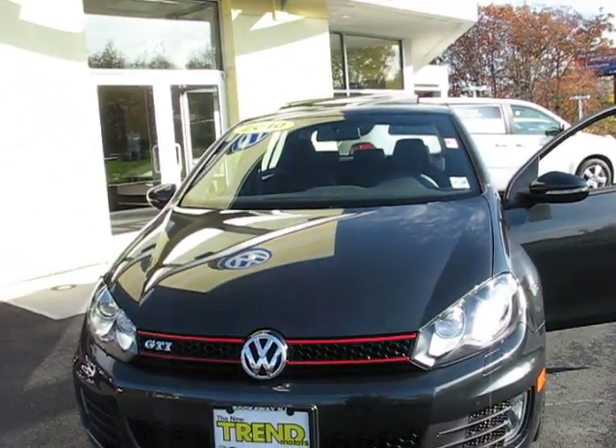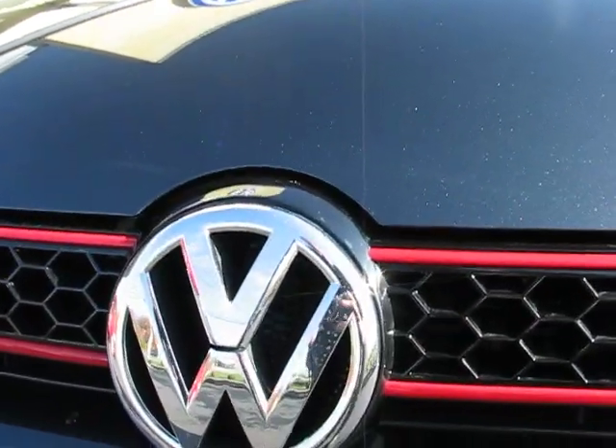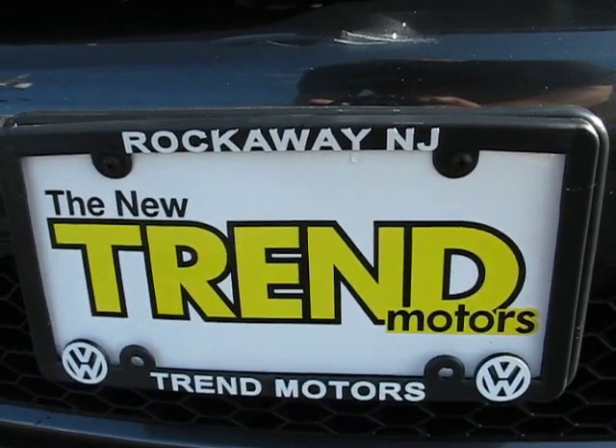Clean. Nice vehicle. Hope you find this video helpful. It's Trend Motors Volkswagen — this is our 2010 GTI. Hope we see you soon.